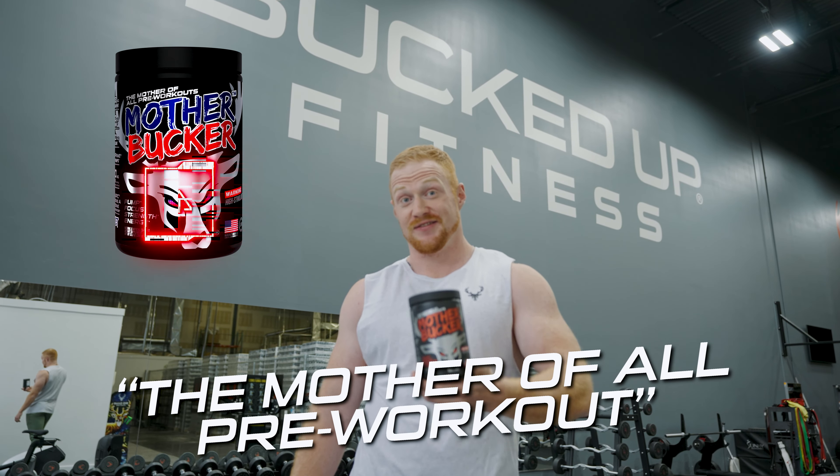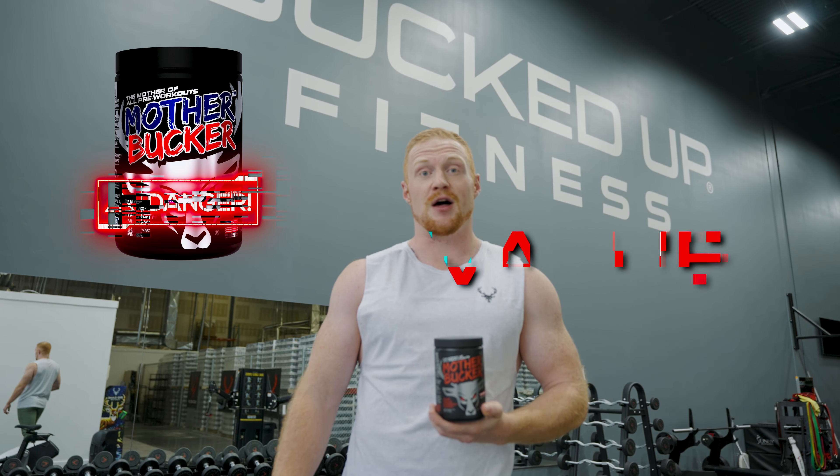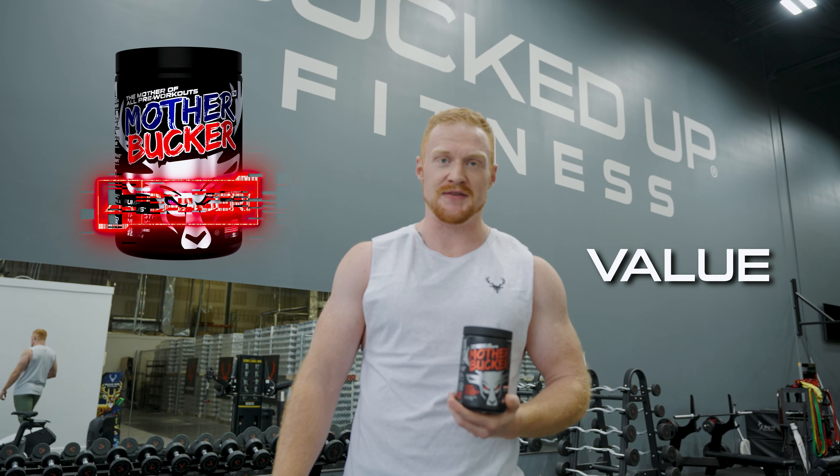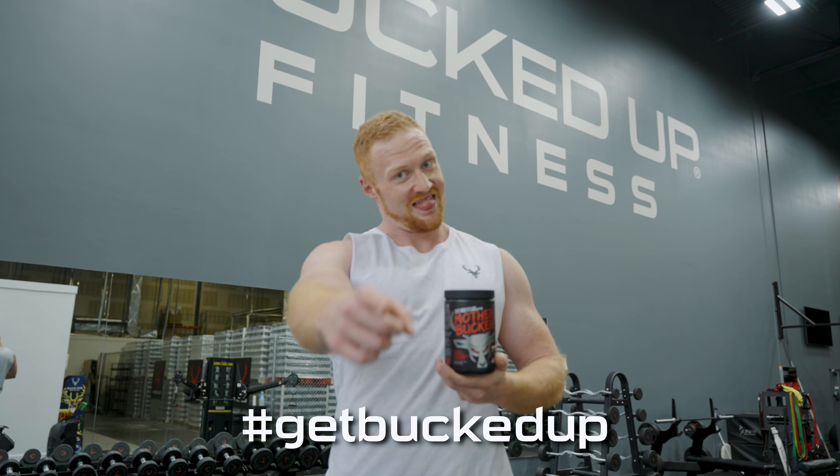The mother of all pre-workouts. There's a reason why we put a warning label on this pre-workout. On this video, I'll help you understand the value of the ingredients that power the benefits to Mother Bucker. But first, let's get bucked up.